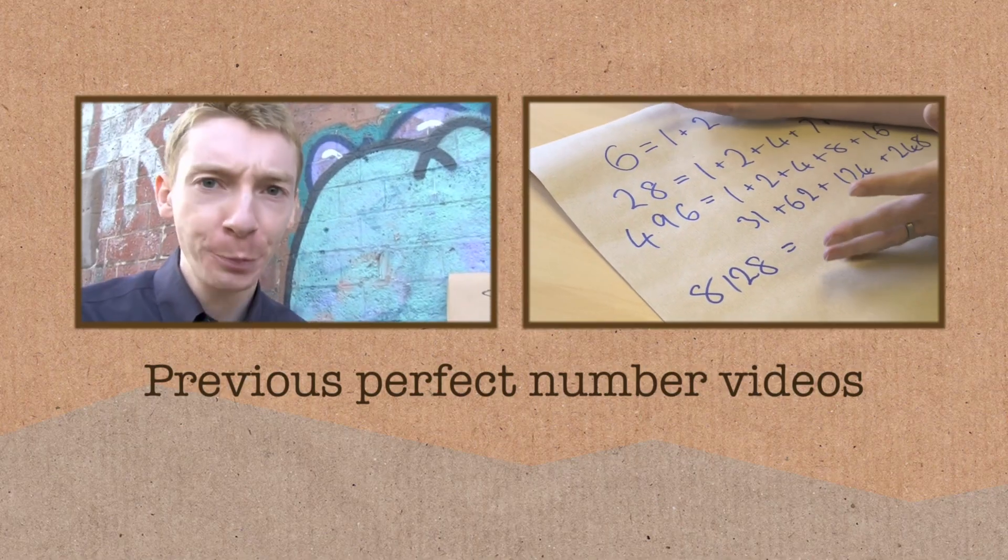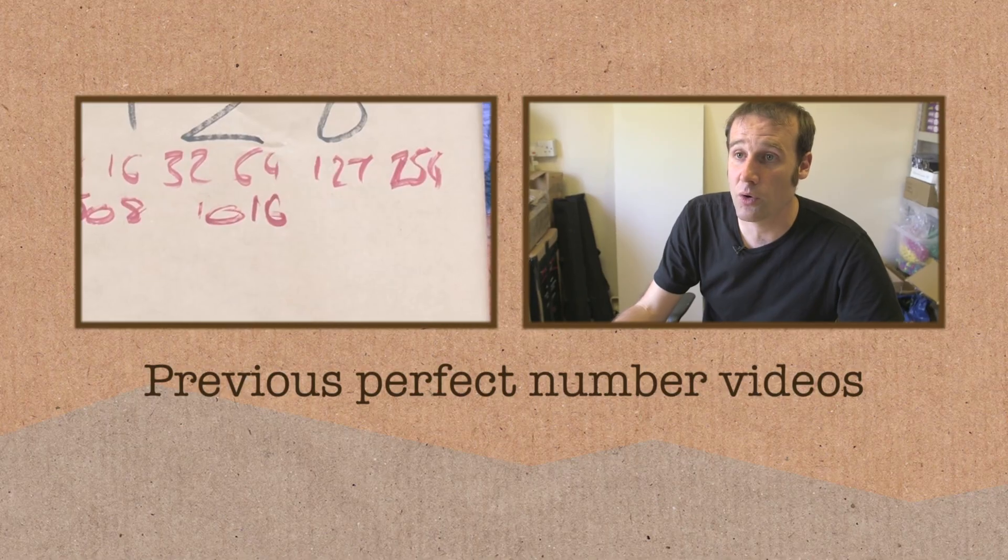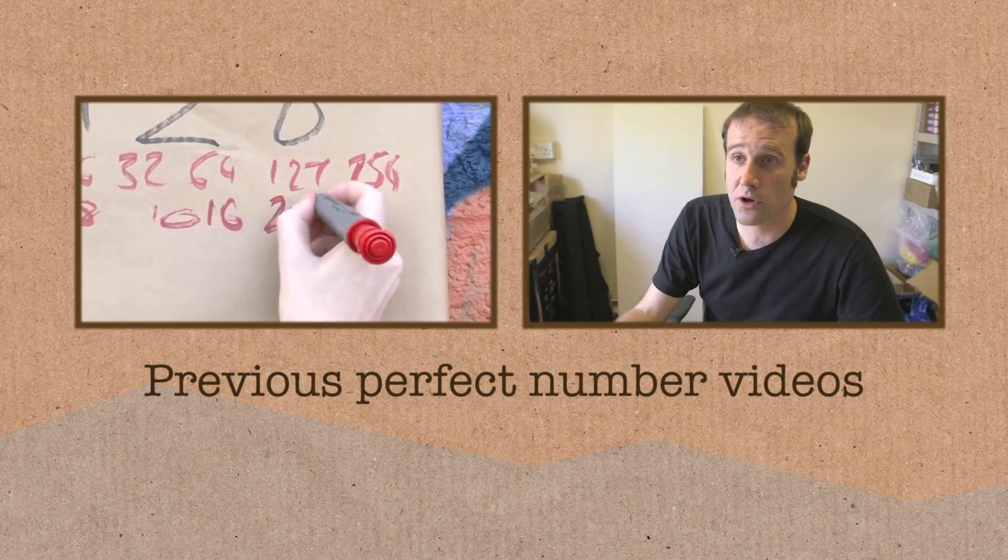We're going to talk about tri-perfect numbers. We've heard of perfect numbers, haven't we? We've done that on Numberphile before — it was one of our first ones. I think we need to do a quick recap of what a perfect number is, because that's going to be relevant to what a tri-perfect number is.